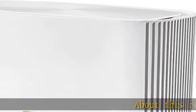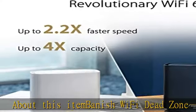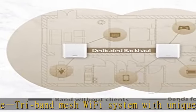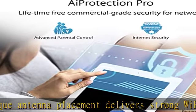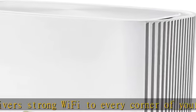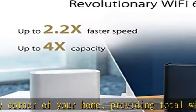Banish Wi-Fi Dead Zone. This tri-band mesh Wi-Fi system with unique antenna placement delivers strong Wi-Fi to every corner of your home, providing total wireless speed of 6,600 MBps. Next-gen Wi-Fi 6 technology with OFDMA and MU-MIMO means ZenWiFi AX enables more efficient, stable, and faster transmission even when multiple devices are transmitting data at the same time.